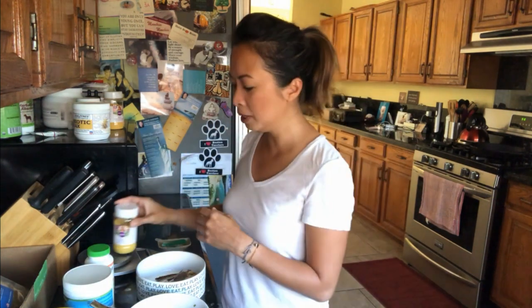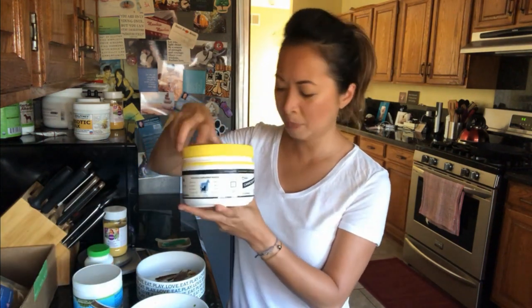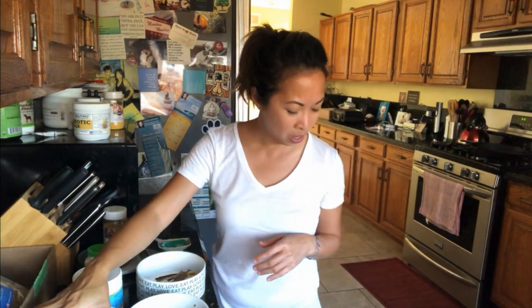I also added some Halo Skin Support Formula, some seaweed calcium, and some collagen — I get all of this from Amazon. I mix it all up and give it to them. They get a total of three ounces in the morning and three ounces in the evening.